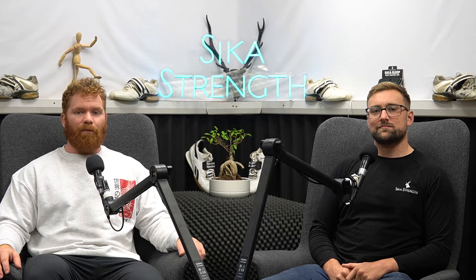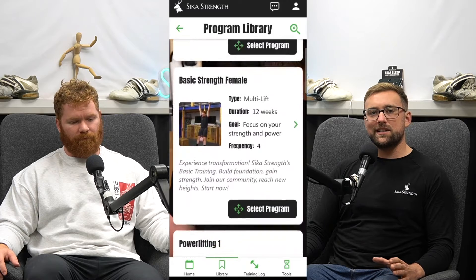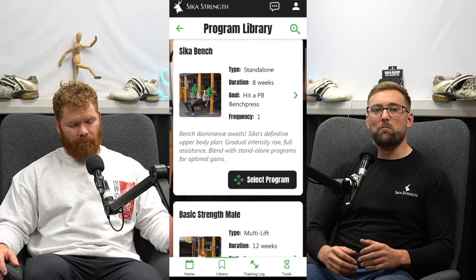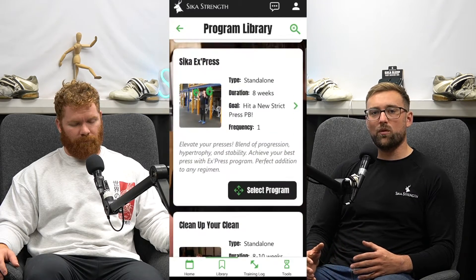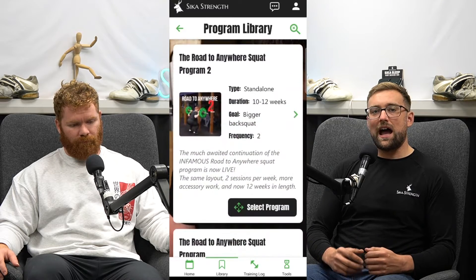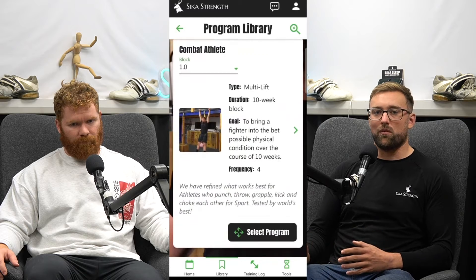Welcome to the Seeker Strength app breakdown. The first key feature of the app is that these are Seeker Strength programs — not some algorithm that will pump out programs for you every month. These are blocks that have been written by myself and Owen, blocks similar to the ones you may have used with us before, and they're actually planned out for two-month, three-month, or four-month periods.